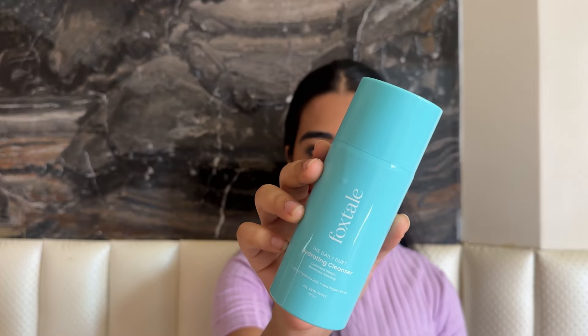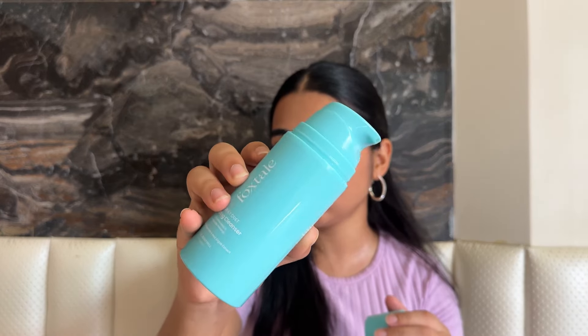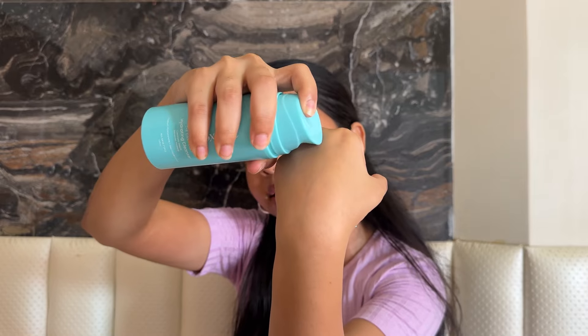The one I'm currently using is the Foxtail's Daily Duet Hydrating Cleanser. The first time I bought it I thought it was a very okay product — not something I'd repurchase. But when I stumbled upon it again while trying different products, I realized I actually really enjoyed it. It is a very gentle cleanser. I love the packaging — look at that beautiful, vibrant color! The pump packaging looks so luxurious, and the product itself is so smooth and creamy.